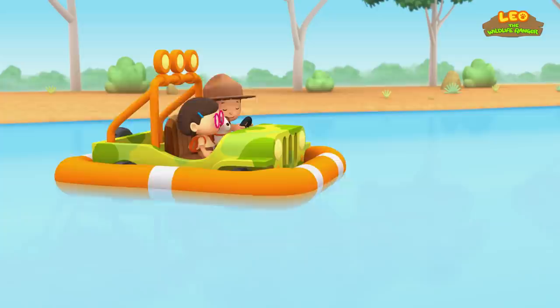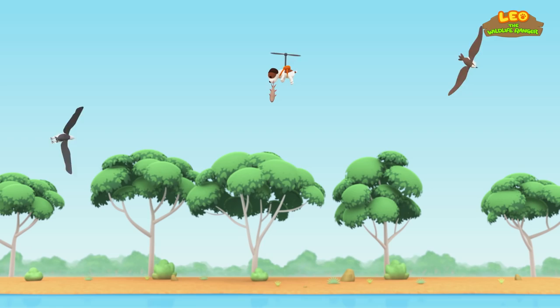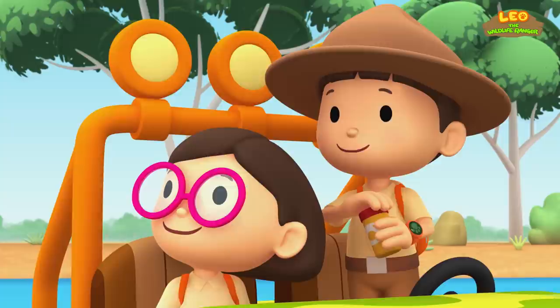I have an idea. These birds look hungry, so let's find some fish for them. This looks like a good spot. Hero, you're first. Now we just need to wait for Hero. Here he is. There's enough for everybody.